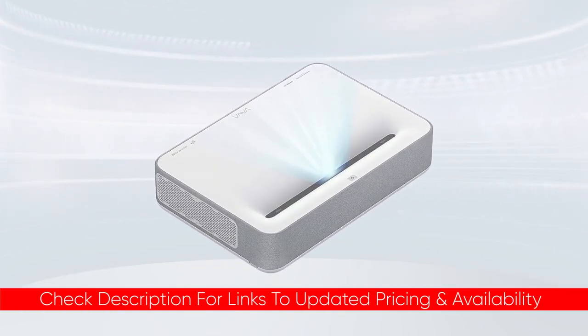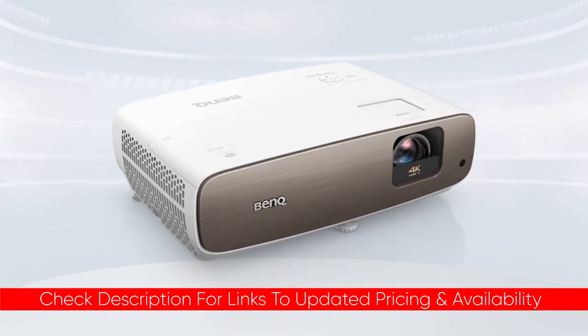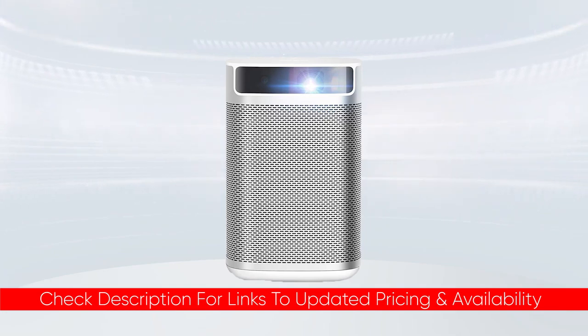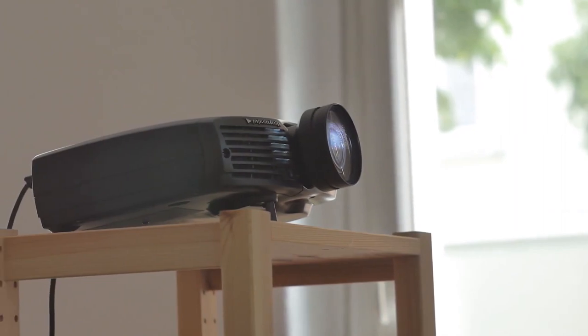I'll include links to each of these down below so you can check updated pricing and availability for any of them that you might be interested in. Also, if there are any special deals or discounts on any of them, I'll include that in the description as well. The popularity of outdoor projectors is increasing by the moment — there are more and more to choose from and they all vary in price and specifications.